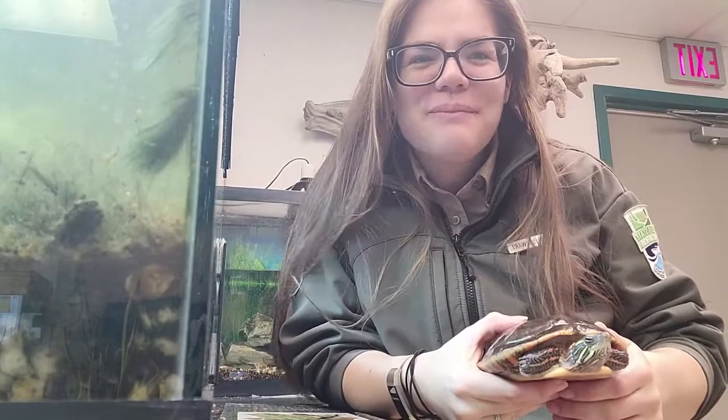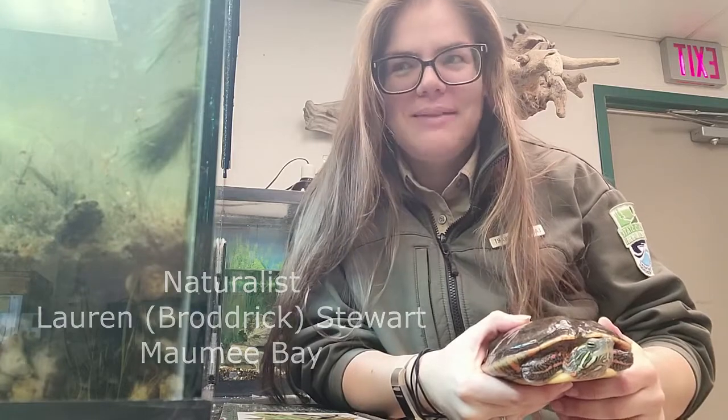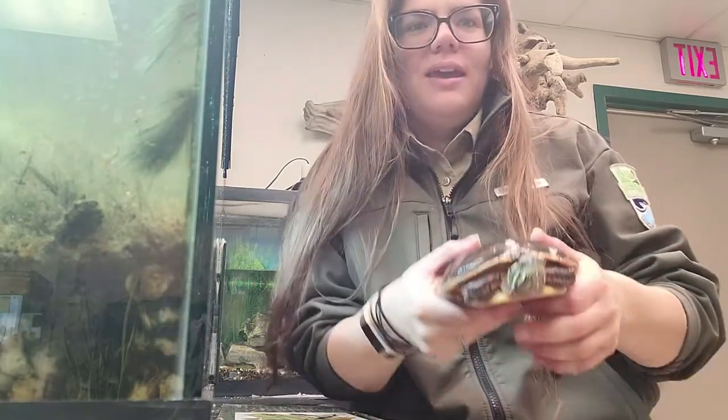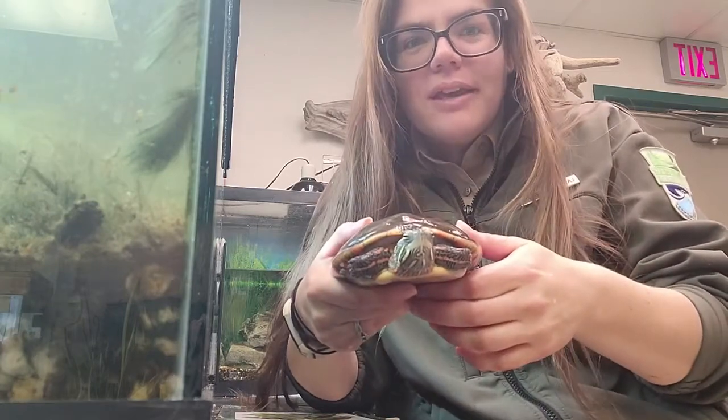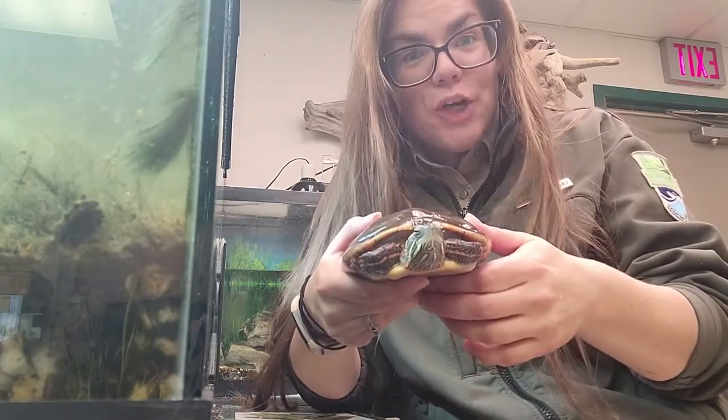Hello! Thank you for joining me today on this Creature Feature. My name is Lauren Stewart. I'm a naturalist here at Maumee Bay State Park, and I have with me a very beautiful friend. This animal here is known as a Midland Painted Turtle.